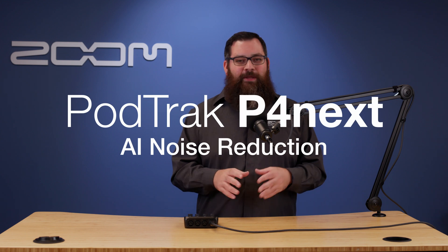Hi everyone, this is Samuel from Zoom. The PodTrack P4Next makes recording broadcast quality podcasts easier than ever.